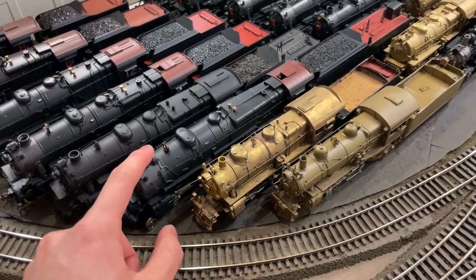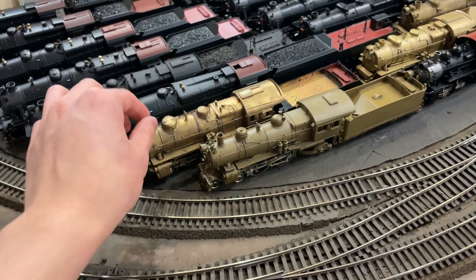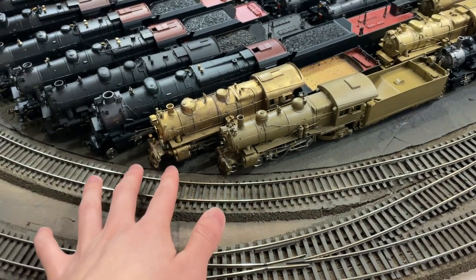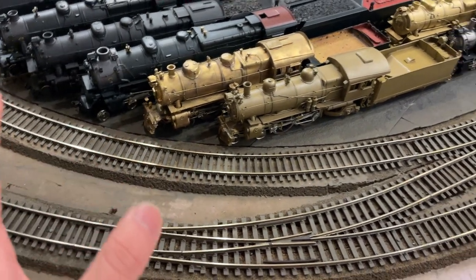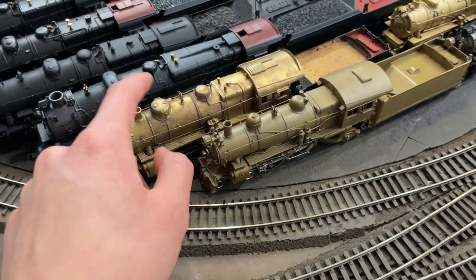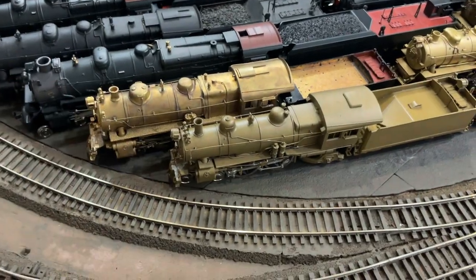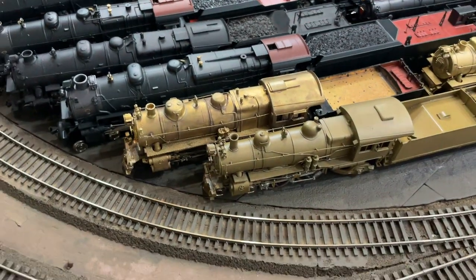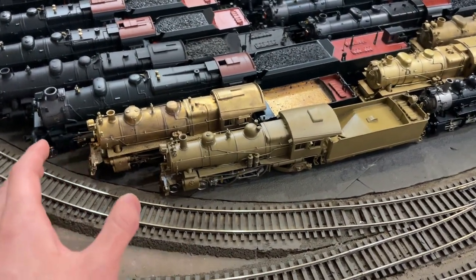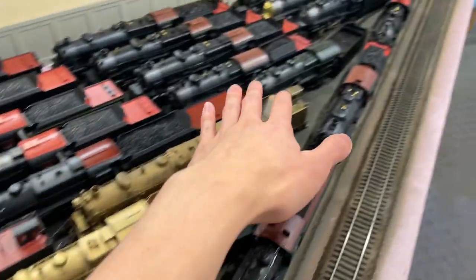Here we have a BLI Paragon series M1B converted to TCS5 sound. Then we have a heavily modified Gem Models E6. These have a lot of inaccuracies — the boiler's too high, the front's all off, and the sand dome is wrong. They actually used an H10 sand dome; this boiler is from their H10 model, so it should look more like a G5. This one's a work in progress with a Northwest Roland gearbox and can motor. The Alco one has a bad gearbox — both are E6s.